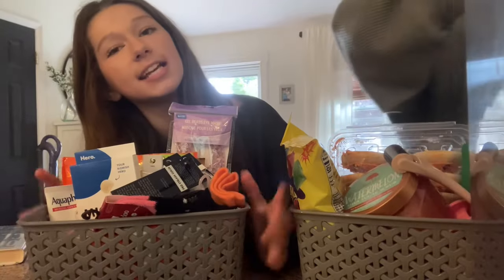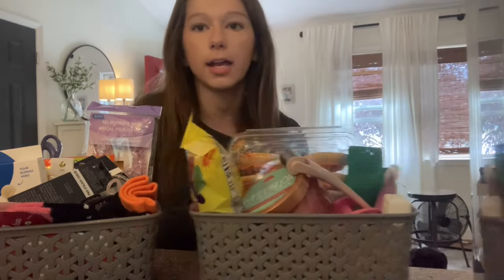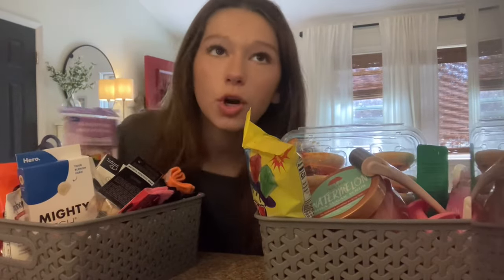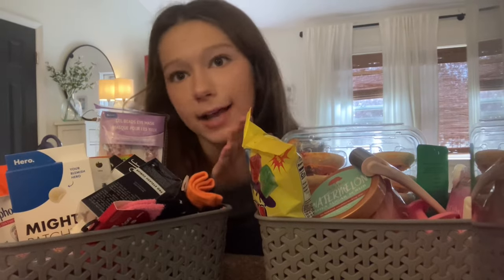Thank you guys for watching, that's the end of this video! I feel like I did not get her enough things, because this is mine compared to hers — she got me so much more stuff. But we're both so grateful. Love you guys, bye!